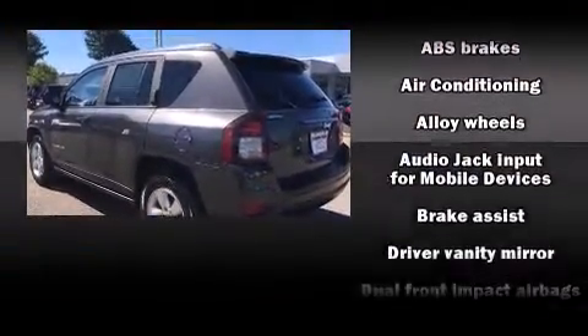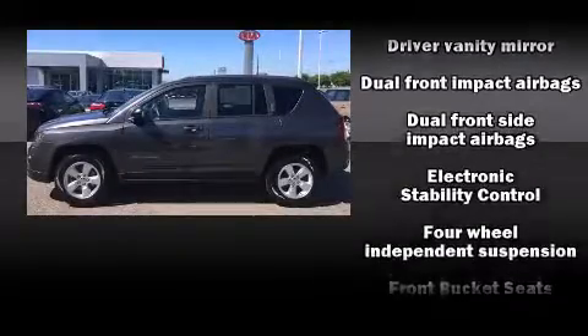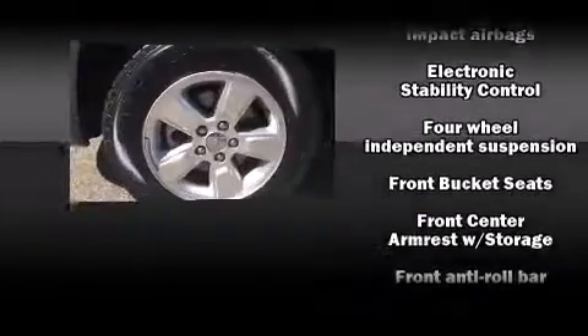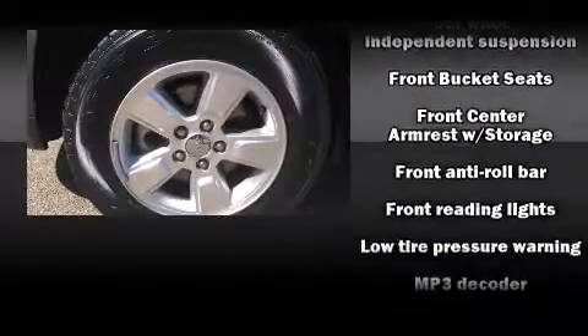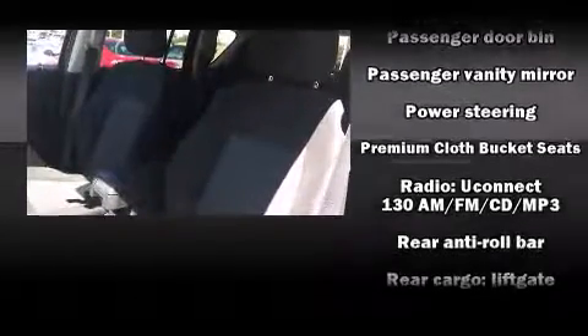Audio features include a CD player with MP3 capability and four well-positioned speakers. With side curtain airbags supplementing the rest of the safety network, you can be assured that you and your passengers will experience top-tier protection.